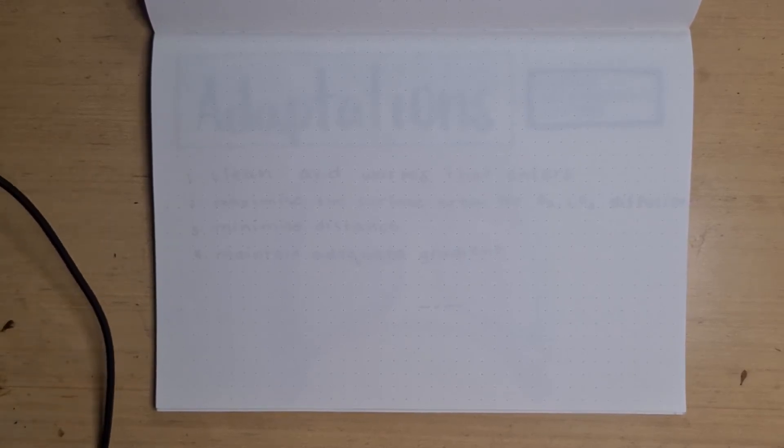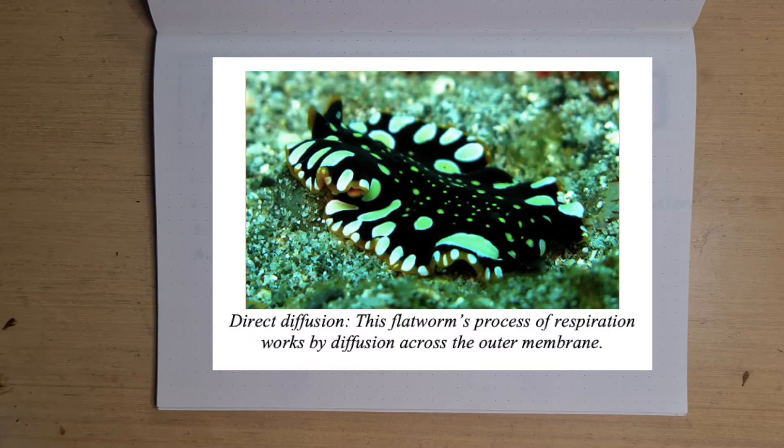Living things need energy to build, maintain, and repair body structures, and also for activities such as metabolism, excretion, and movement. In larger animals, most, if not all, of their cells are too far from the surface of the body to receive enough oxygen by diffusion alone.